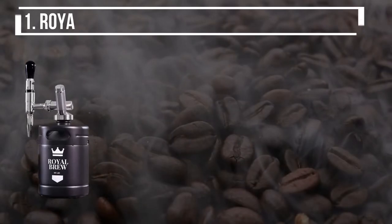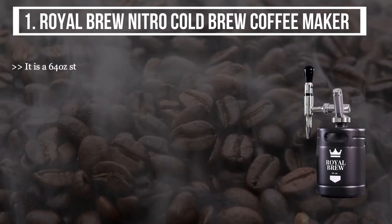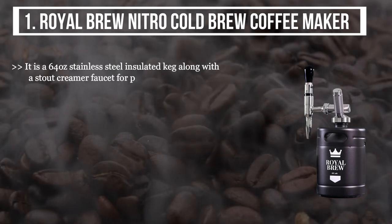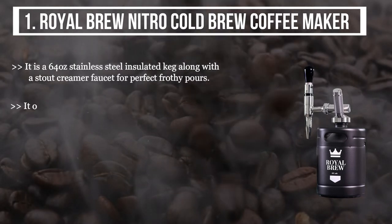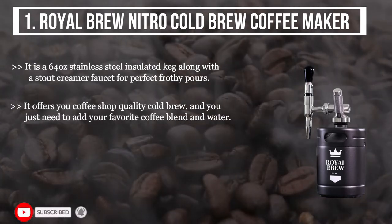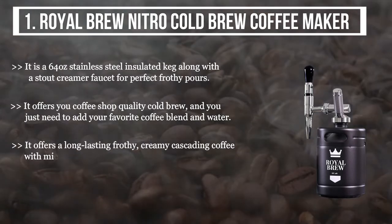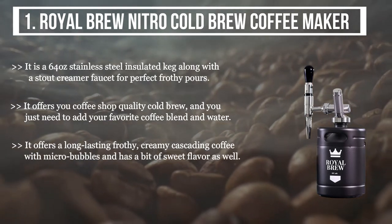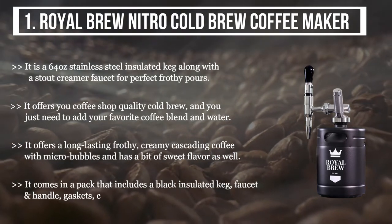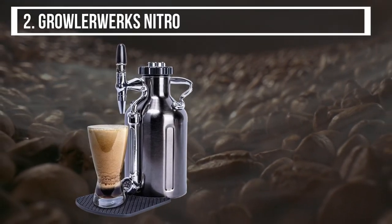The first product we have is the Royal Brew Nitro Cold Brew Coffee Maker. It is a 64-ounce stainless steel insulated keg along with a stout creamer faucet for perfect frothy pours. It offers coffee shop quality cold brew — just add your favorite coffee blend and water. It delivers long-lasting frothy, creamy, cascading coffee with micro bubbles and a hint of sweet flavor. The pack includes a black insulated keg, faucet, handle gaskets, capsule container, and cleaning brush.